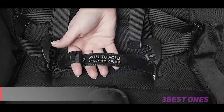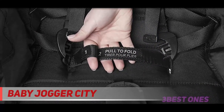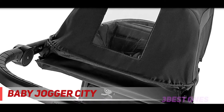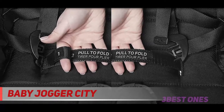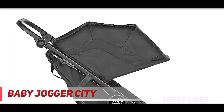Starting at number 3, Baby Jogger City. Forever air rubber tires with all-wheel suspension provide a comfortable stroll on any terrain. Adjustable handlebar and hand-operated parking brake provide comfortable steering and control, all within arm's reach. Customize your ride for 4 different modes of use with accessories like the infant car seat, pram, glider board, parent console, child tray, and more.